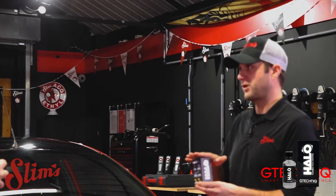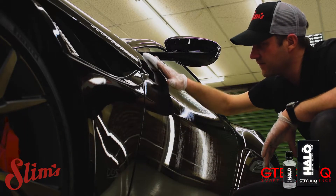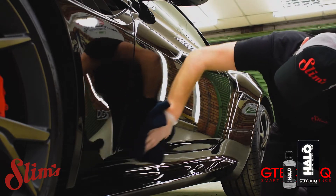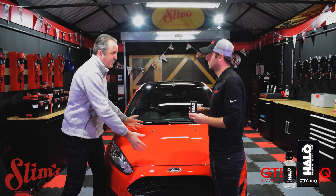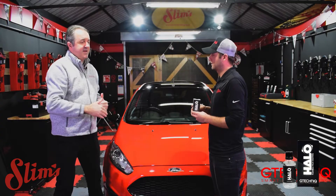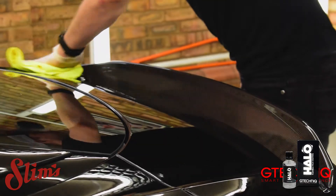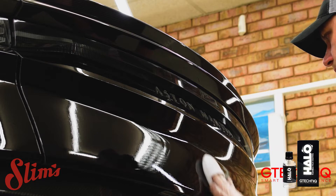In regards to the application and preparation side of things — prepping a panel is something we get asked about a lot. You just do a full decontamination, make sure there's nothing on it, and apply the product in areas no more than two foot by two foot. Make sure you go further when buffing off the edges. It's such a forgiving product, and this is something we actually had to synthesize new materials to make work.